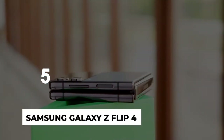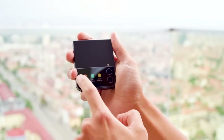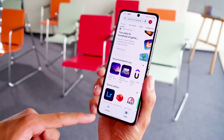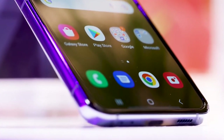Number 5: Samsung Galaxy Z Flip 4. If we only care about style, the Samsung Galaxy Z Flip 4 would top this list. It's fully capable, with a huge screen and great performance, but it just oozes style. Folding it closed and opening it feels like nothing else in the world of smartphones, and that experience deserves a high place on this list.